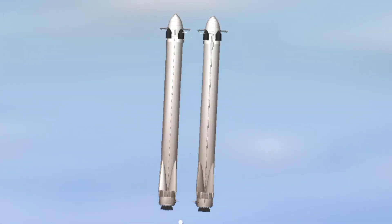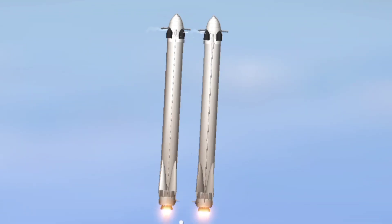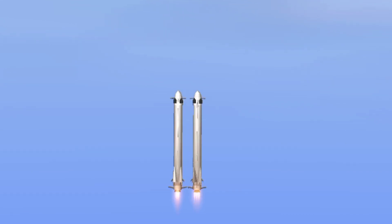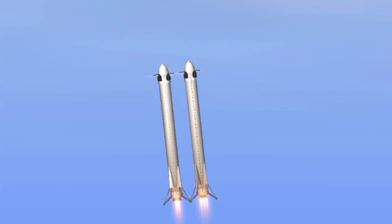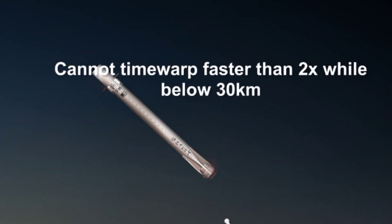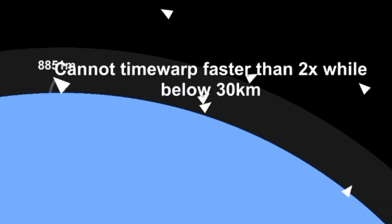Both side boosters transonic. Watch for the landing lights deploying at the trail end of that landing burn. And that landing burn has started. Side boosters' landing lights have deployed. And the Falcons have landed! LZ-1, LZ-2, both side boosters — touchdown. Landing at 9,000 feet.